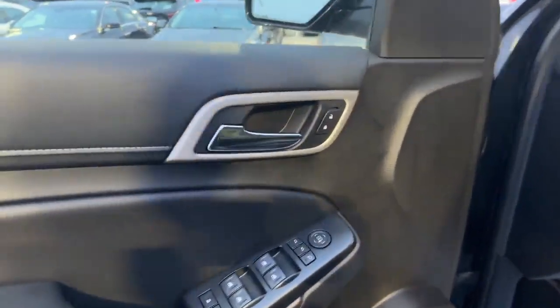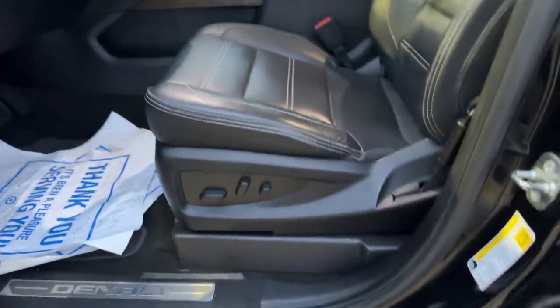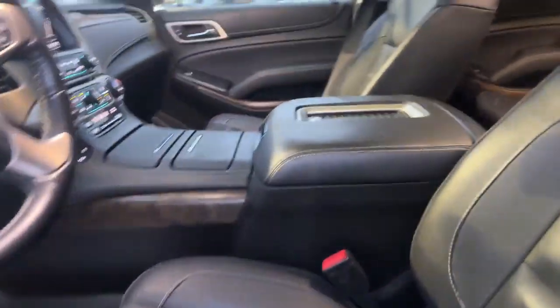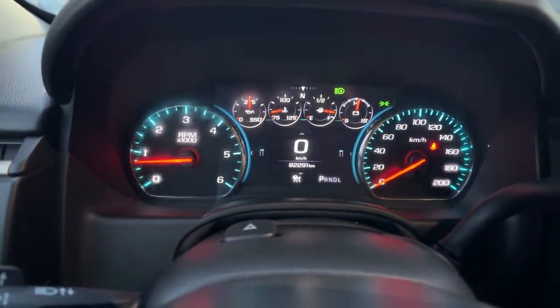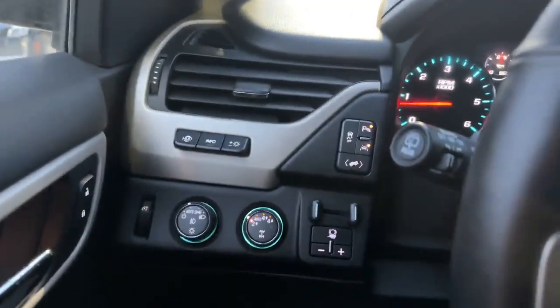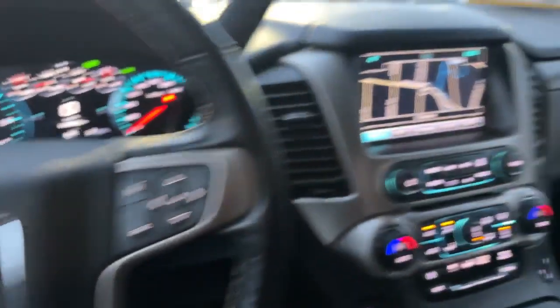Up front, we are loaded with the Denali features — memory seating, Bose stereo system, power seats both front and passenger. Inside, we are at 82,000 kilometers. We have heads-up display, lots of safety features, and trailer brake control.